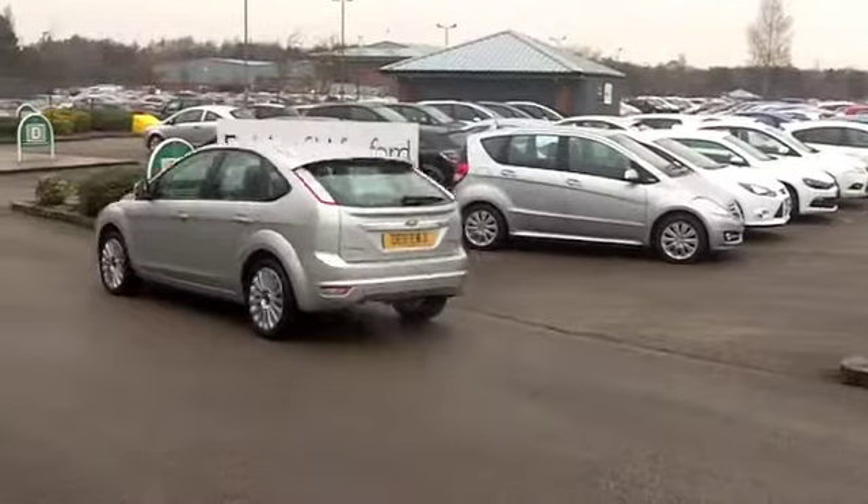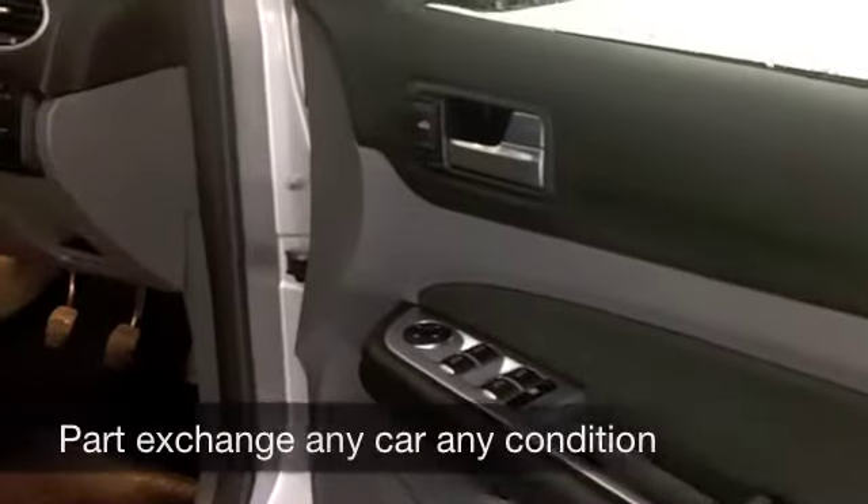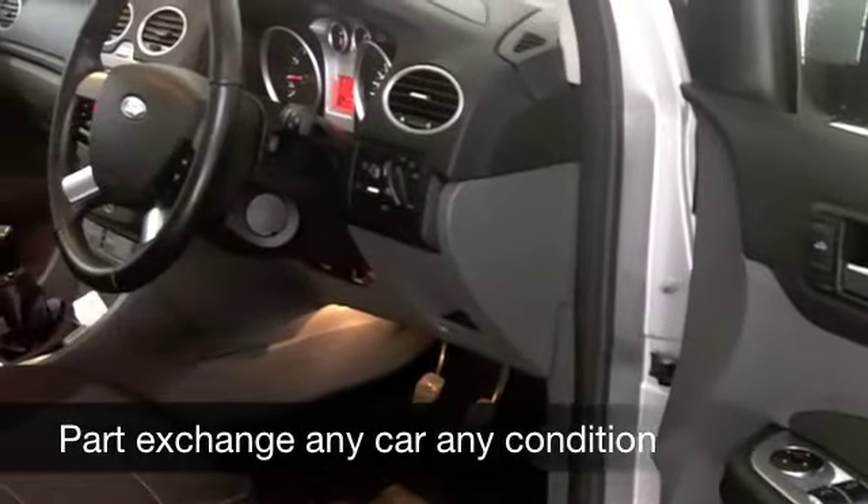Get inside this one — a very elegant cabin, comfortable cloth seats. You've got climate control, CD player, Bluetooth for your mobile phone, and rather nice alloys as well.